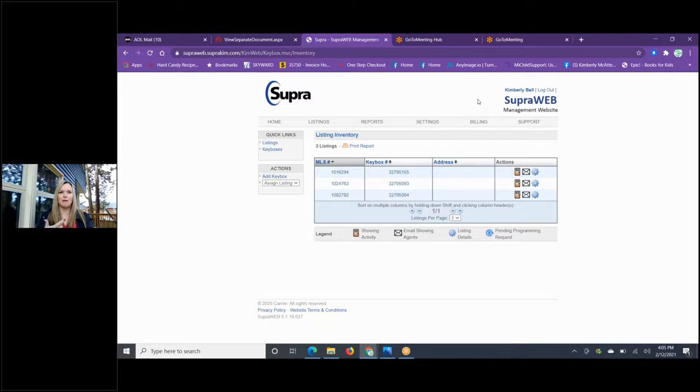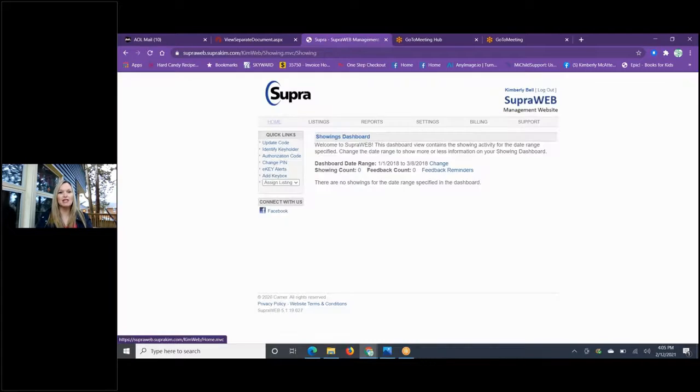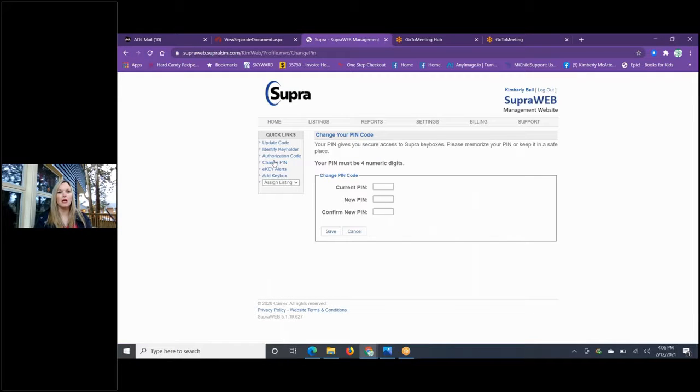When you log on and do a shackle on a box and put it on, it asks for the house number. Did you know it syncs to our MLS? If you put in the house number, it'll tell you exactly which house it's on in SupraWeb — super cool. Once you log in, it brings you to the home page where you can manage your iBoxes, update codes, identify key holders, authorization codes, and change PINs.